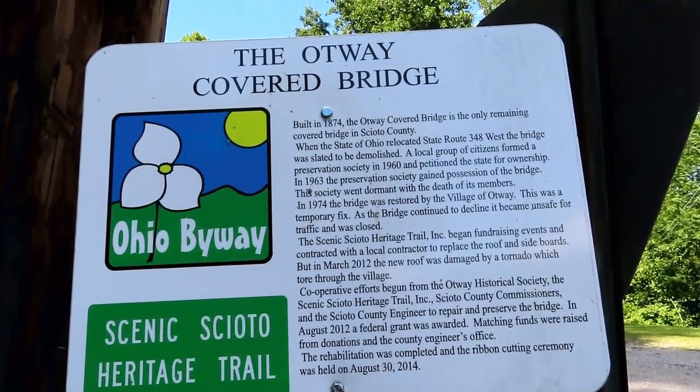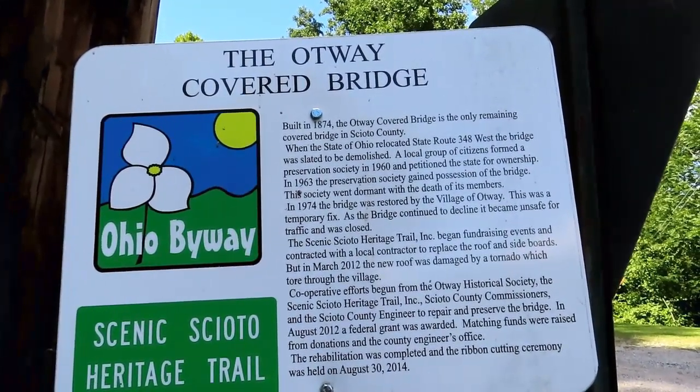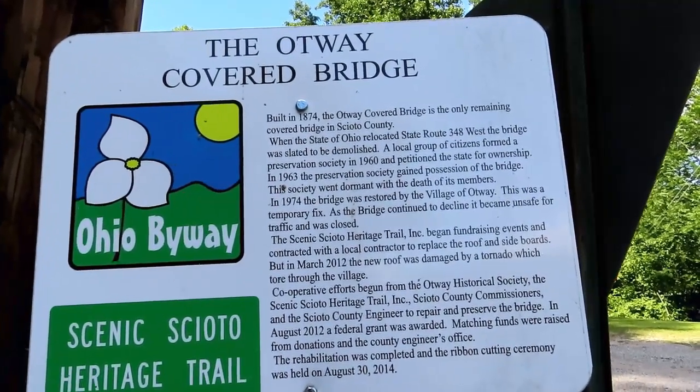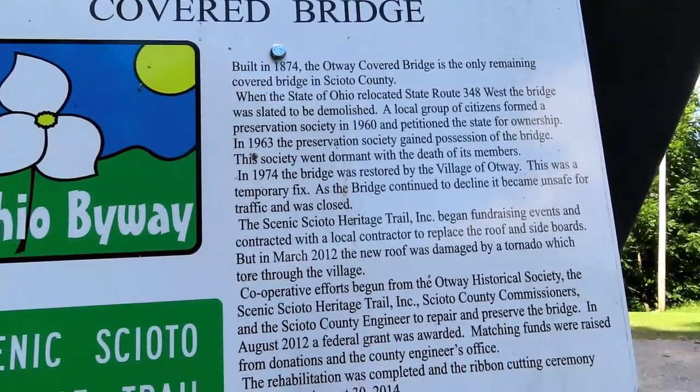This says the Otway Covered Bridge, built in 1874. The Otway Covered Bridge is the only remaining covered bridge inside of the county. And you can always pause the video if you'd like to read the rest.